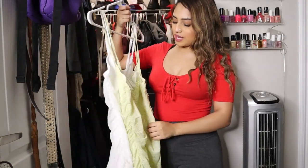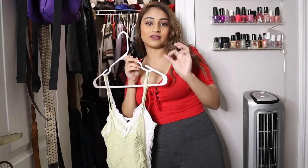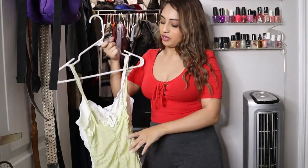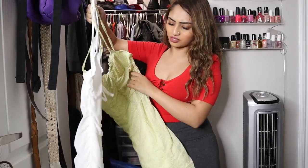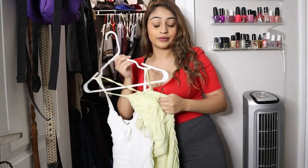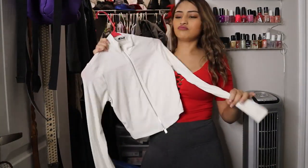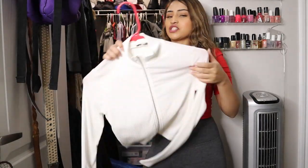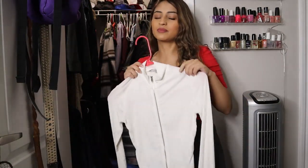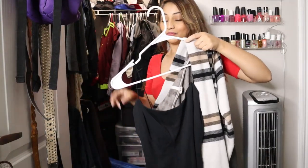I bought these two dresses from H&M sometime last year right when I finally gained the weight, so these are dresses I'm definitely gonna rock this summer — just waiting for the time. One day it's cold, one day it's hot, but I'm ready. I have this white long sleeve top I got from Fashion Nova — I always forget it's in my closet but it's cute, so keep.